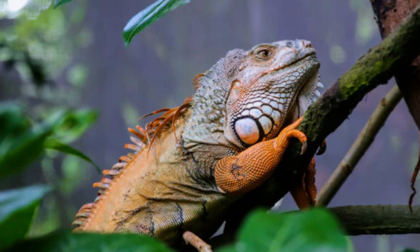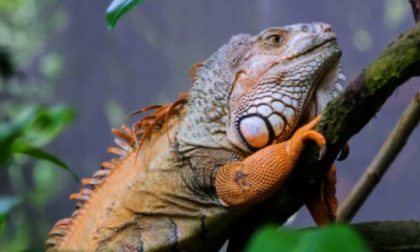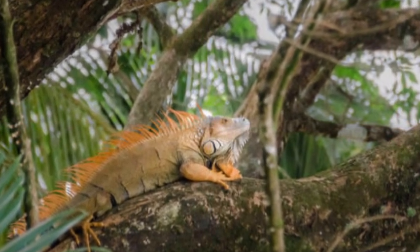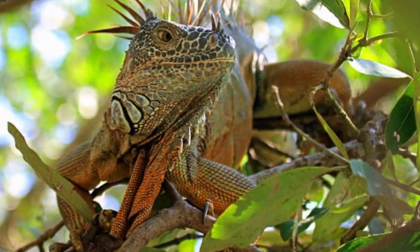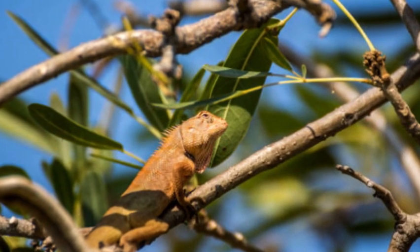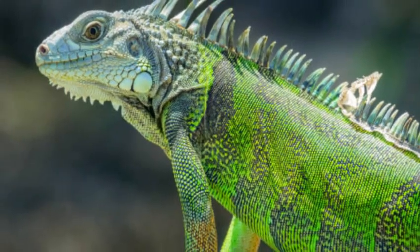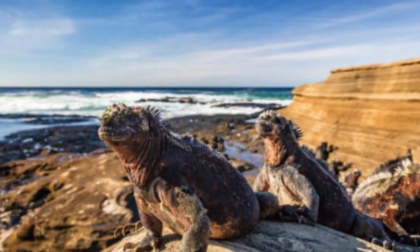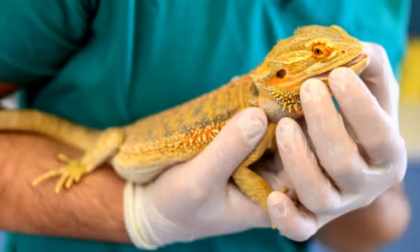Habitat and Distribution. Iguanas are primarily found in the tropical and subtropical regions of Central and South America, as well as some islands in the Caribbean. They inhabit a diverse range of ecosystems, including rainforests, savannas, deserts, and coastal areas. Some species, like the green iguana, are highly adaptable and have also been introduced to certain parts of the United States.